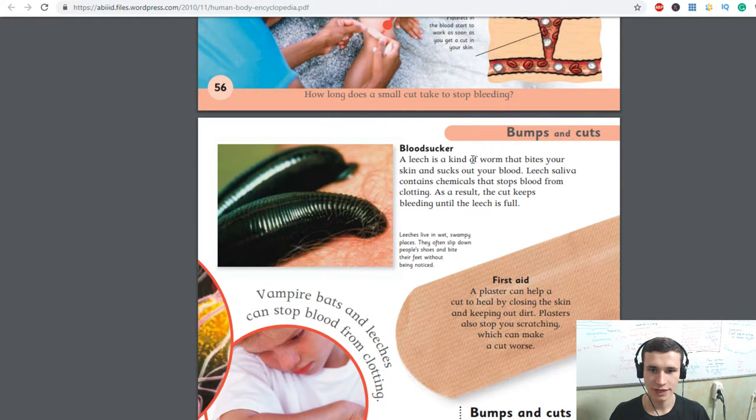Bloodsucker — a leech is a kind of worm that bites your skin and sucks out your blood. Leech saliva contains a chemical that stops blood from clotting. As a result, the cut keeps bleeding until the leech is full. Leeches live in wet, swampy places. They often slip down people's shoes and bite their feet without being noticed.